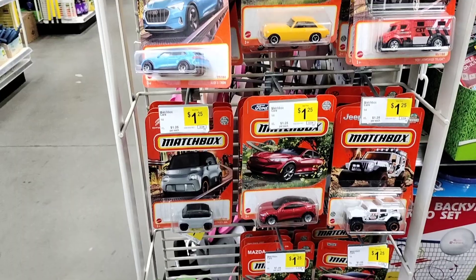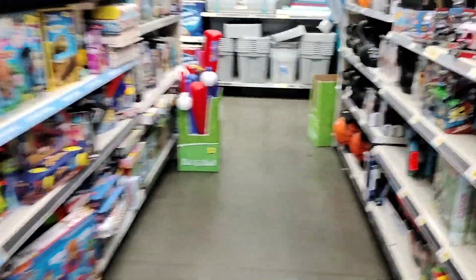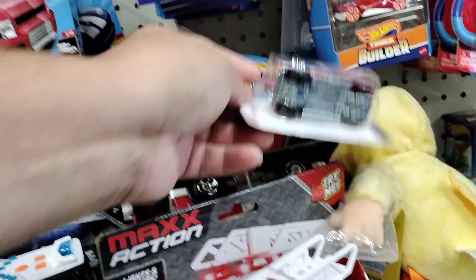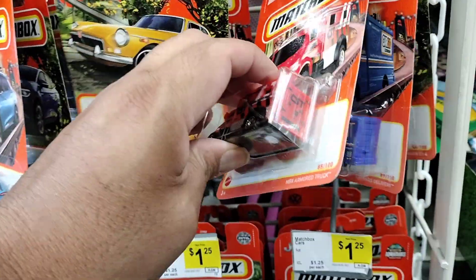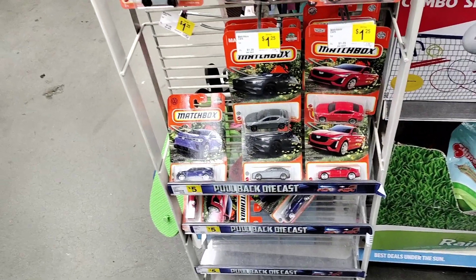So we're here at a Dollar General. Couple of Matchboxes — I believe these are the ones already here before. Checking out the Hot Wheels, pretty slim pickings guys. What else do they have? Nothing. Get a couple of fire packs here, gonna move on down. Cool Matchboxes. Cool looking Jeep here. Let's go to the Auto Zone, see what they have there.